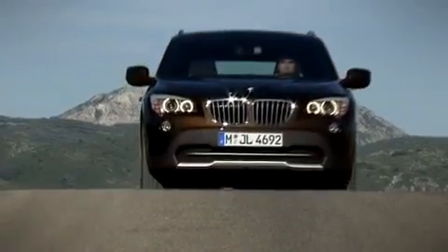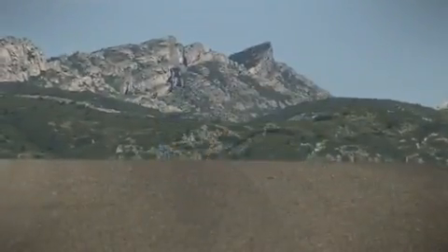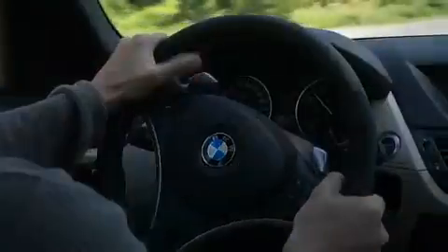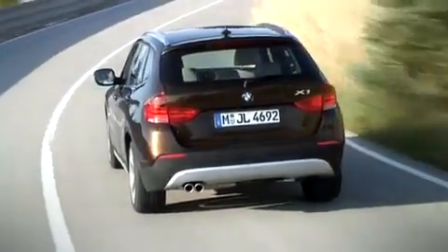The X1 is BMW's innovative answer to the customer's desire for a compact SAV with contemporary fuel consumption levels and outstanding driving dynamics. It will also be the first BMW X model available as a standard drive — meaning, as well as the xDrive format, the BMW X1 will be available with non-four-wheel drive engine variants, and with the latest drive technology and a wide range of efficient dynamics features in place.